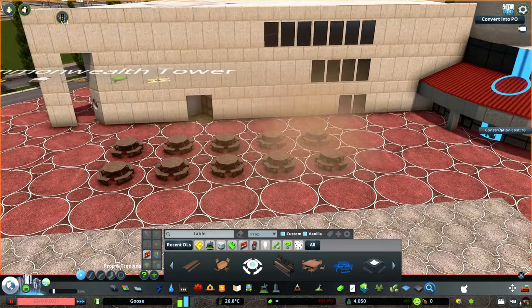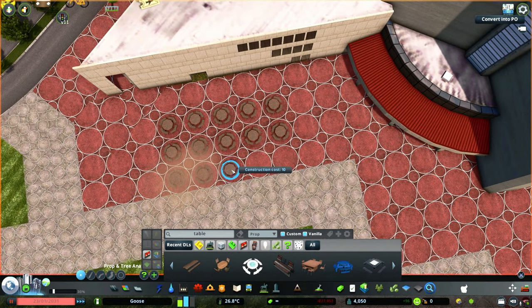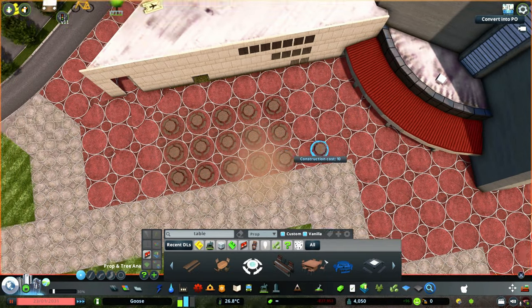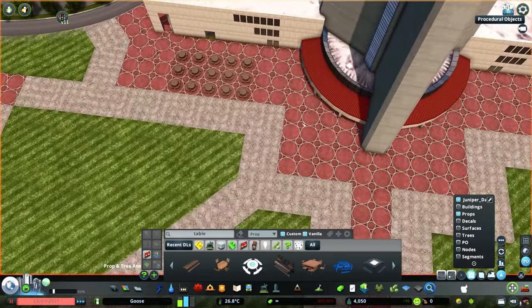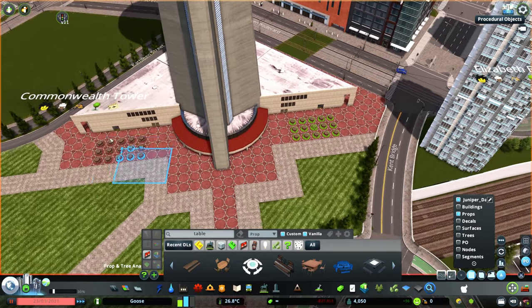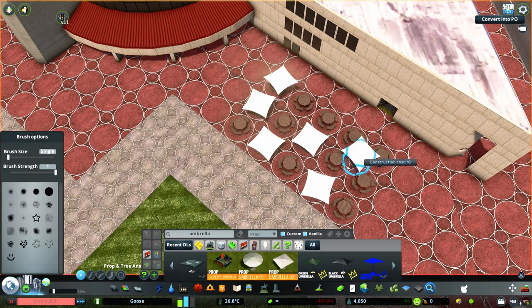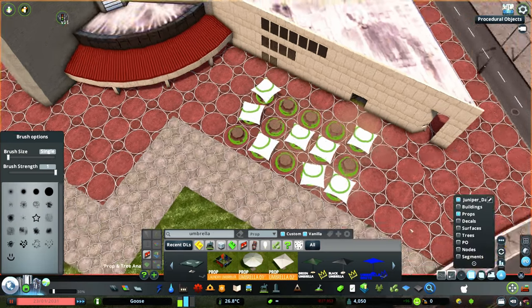At the base of the tower I'll be placing some tables and chairs for a restaurant that would be inside and serve overpriced food to the tourists — you know, like all restaurants at major landmarks tend to do. I covered some of them with umbrellas. To be honest I wasn't really sure about what props and detail to put around here, so if you have any suggestions to improve it just let me know in the comments.